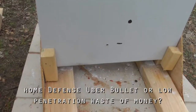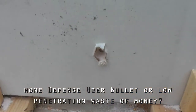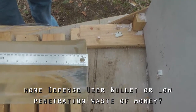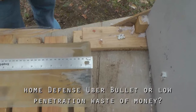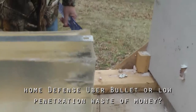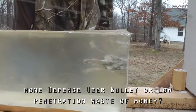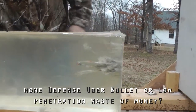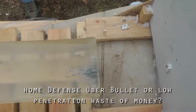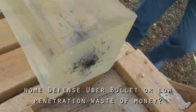YouTube, this is the Glaser Safety Slug in .223. Through two layers of wallboard, and as you can see, we had penetration into our innocent bystander in a different room. Maximal penetration is in the neighborhood of three and a half inches. The majority of the shot is spent in about the first inch to inch and a quarter. This is number 11 shot, I believe, in a blue tip. So potentially this would be a non-lethal, although nasty, wound.